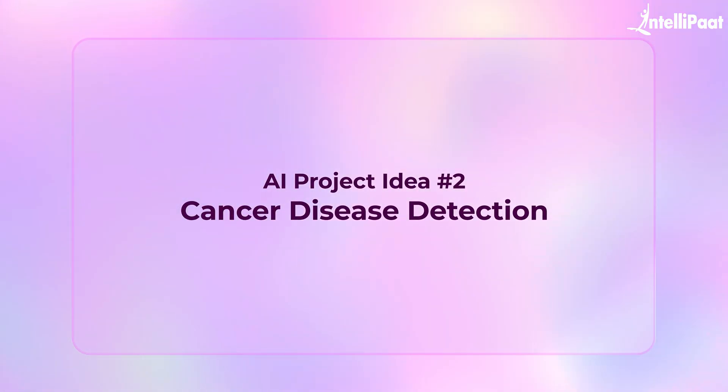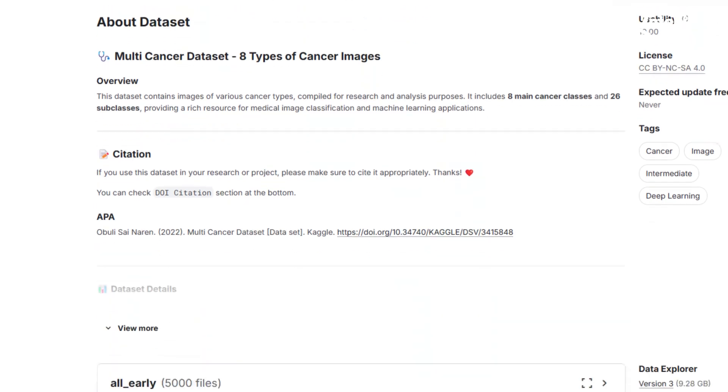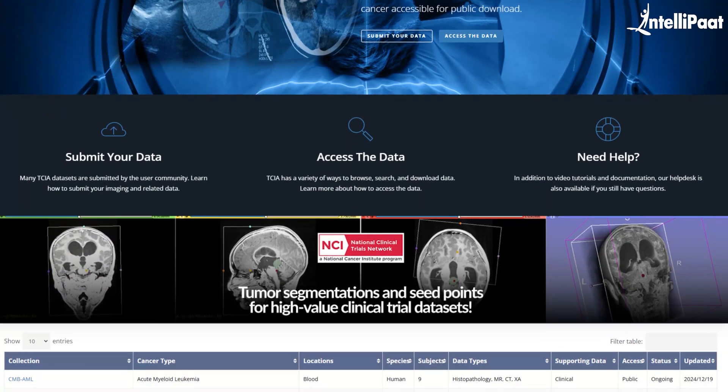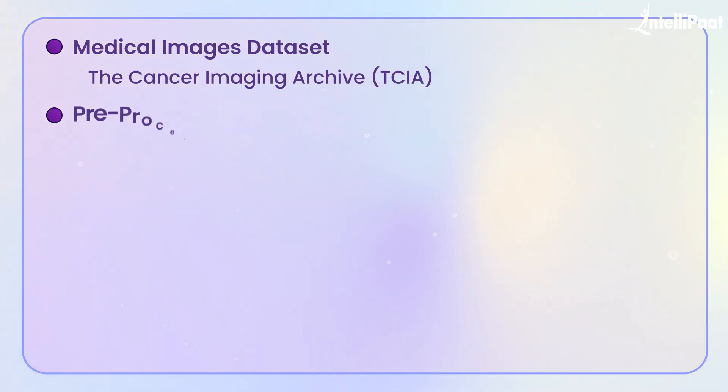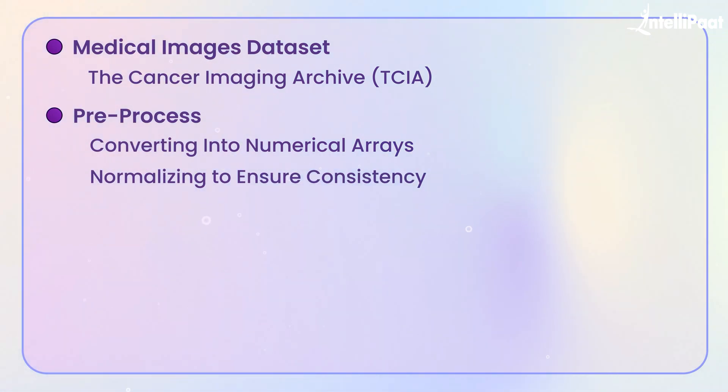The second AI project idea is cancer disease detection. This project uses artificial intelligence to help detect cancer at an early stage, which can be crucial for saving lives. You will need a dataset that contains labeled medical images of cancerous and non-cancerous cells. There are several datasets available online, like the Cancer Imaging Archive (TCIA). Once you have your data, the next step is to pre-process it — for medical images, this might involve converting them into numerical arrays or normalizing them to ensure consistency.